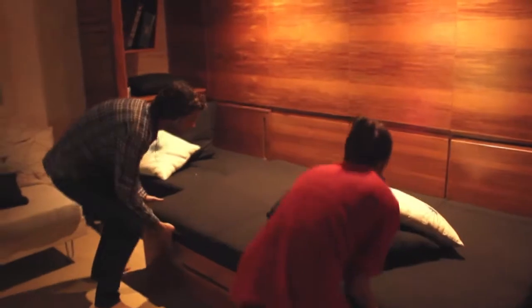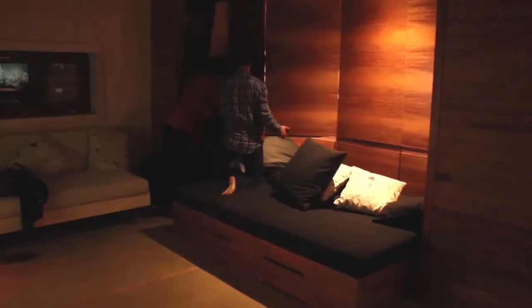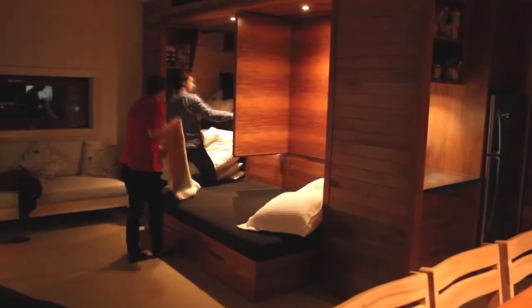The lounge unit is where we can accommodate temporary guests for a period of time. The seat actually pulls out to become a double bed, and then a wall folds back to reveal a bunk bed.